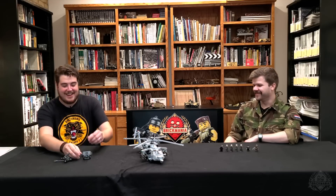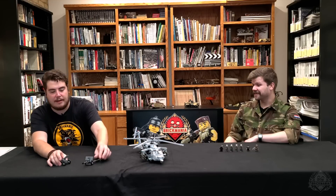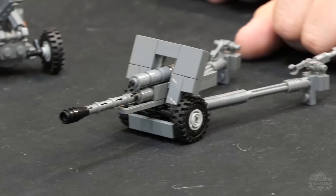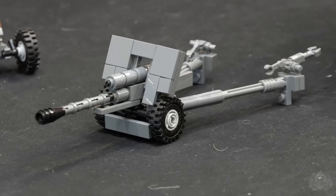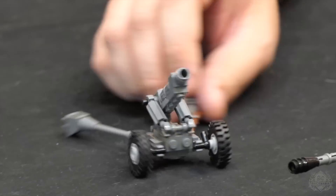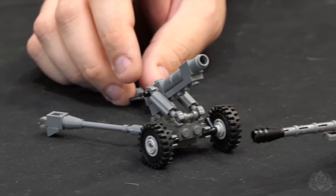Other than that, we also have these two artillery pieces back. This is the ZIS-3 — Z-I-S-3 — the 76mm Divisional Gun, and then the M30 5mm Howitzer. Both of those are straight restocked, so they're shipping right now and back on Brickmania.com.